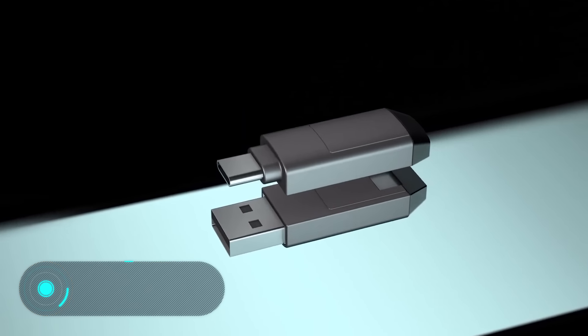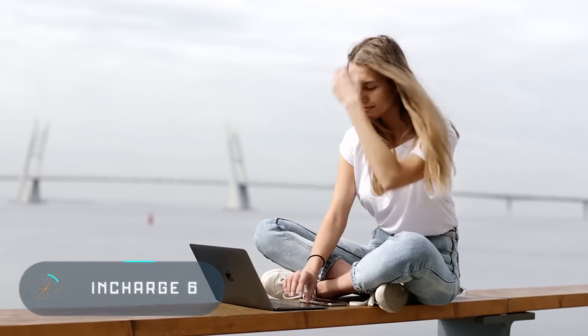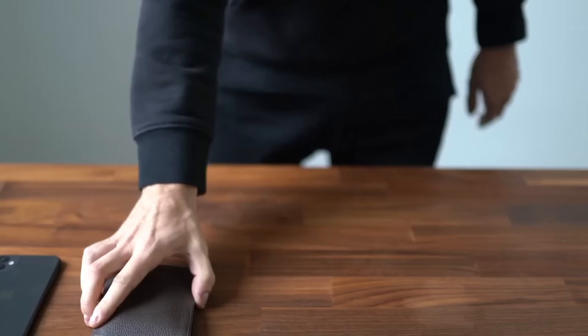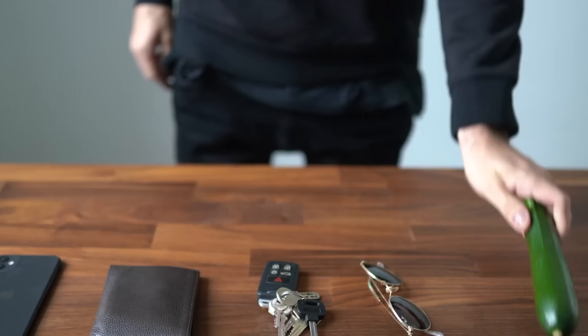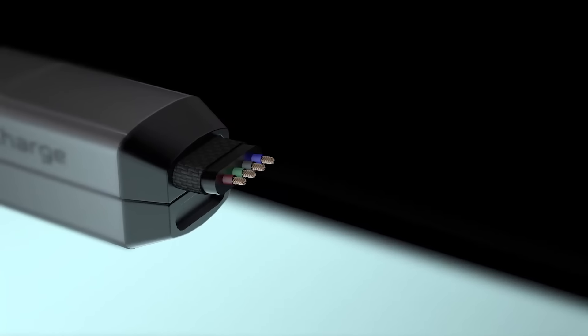In Charge 6. Today, the average person is surrounded by a huge number of gadgets designed to make their life more comfortable and interesting. The problems begin, though, when these gadgets run out of energy — it turns out that each gadget has its own cable and its own charger.